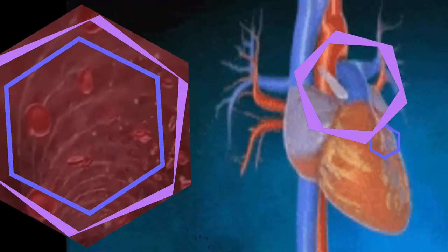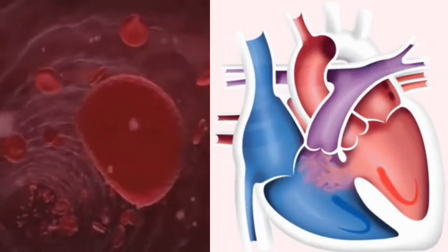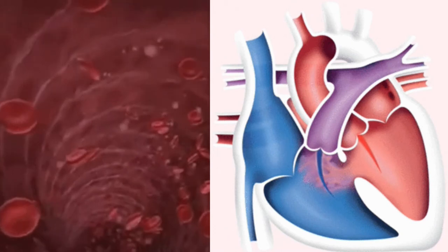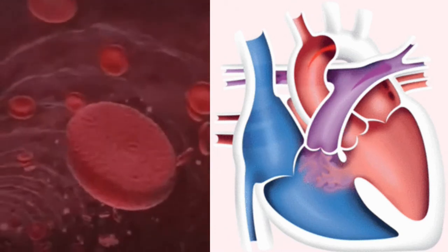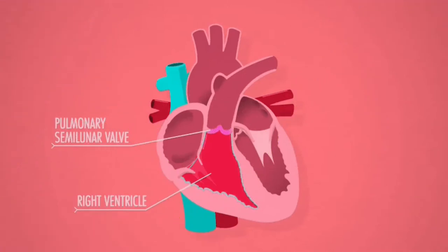Systolic blood pressure: the top number represents the pressure in your blood vessels when your heart beats. Diastolic blood pressure: the bottom number represents the pressure in your blood vessels between beats, when your heart is resting.